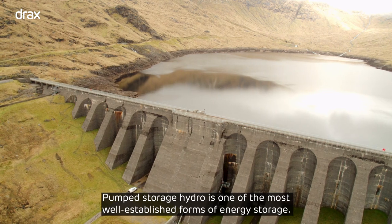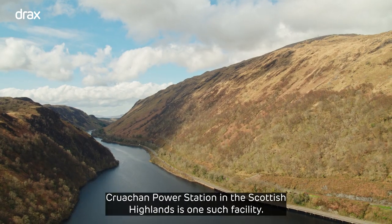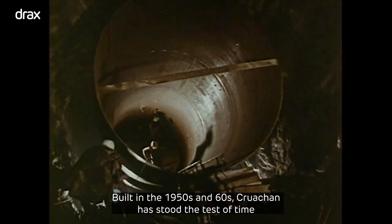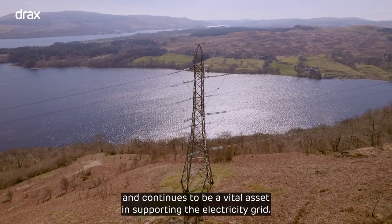Pump storage hydro is one of the most well established forms of energy storage. Cruachan Power Station in the Scottish Highlands is one such facility. Built in the 1950s and 60s, Cruachan has stood the test of time and continues to be a vital asset in supporting the electricity grid.